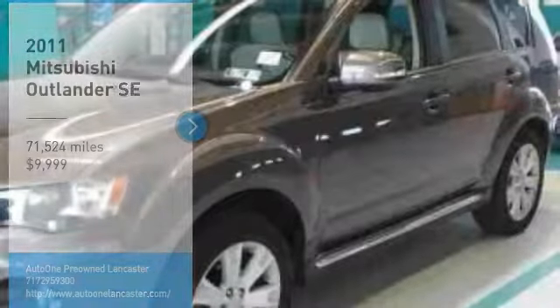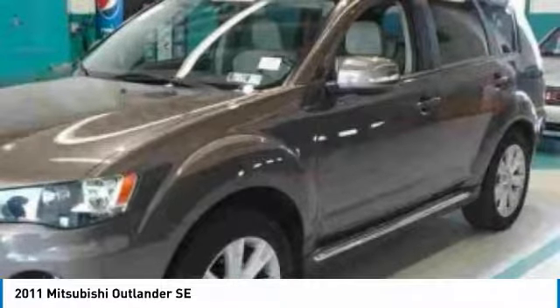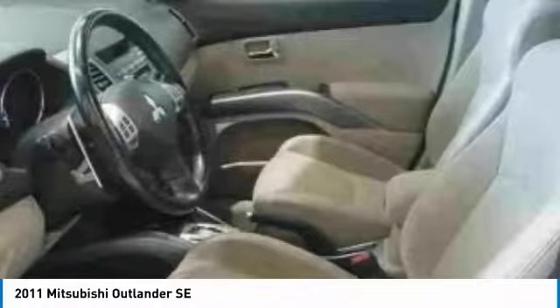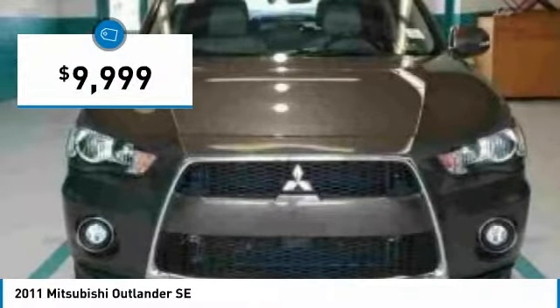Take a ride in the 2011 Outlander — a versatile crossover with power to spare. Outlander boasts an upgraded level of interior comfort and advanced technological features to give you control over every element of your drive. With super all-wheel control and a 5-star frontal and side impact crash test rating, peace of mind comes standard and is priced below $10,000.